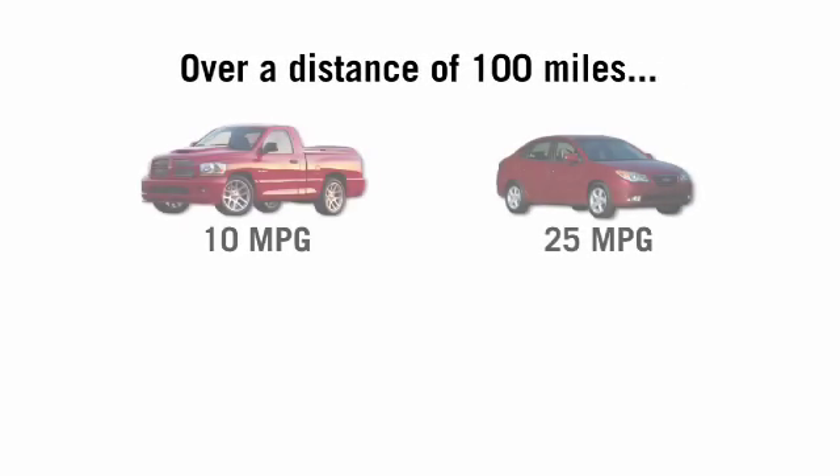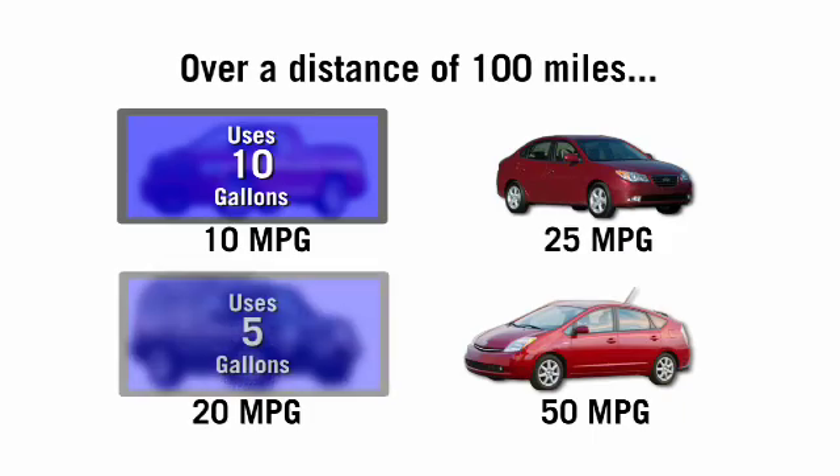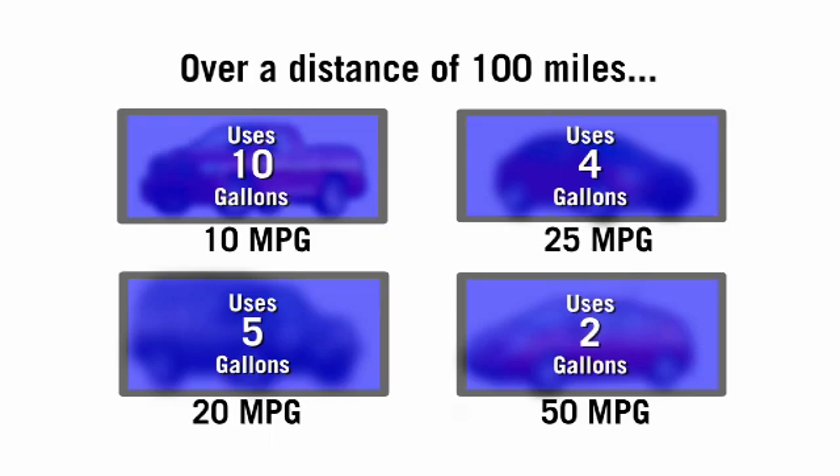That turns out not to be the case mathematically. If we assume both vehicles are driven 100 miles per week, we can ask how much gas each current vehicle uses. The car that gets 10 miles per gallon uses 10 gallons to drive 100 miles; switching to 20 MPG uses only 5 gallons per week. The car that gets 25 miles per gallon uses 4 gallons to go 100 miles; replacing it with a 50 MPG car uses only 2 gallons to go 100 miles.